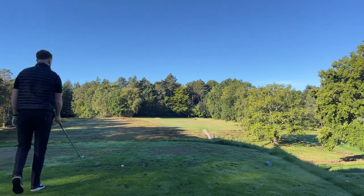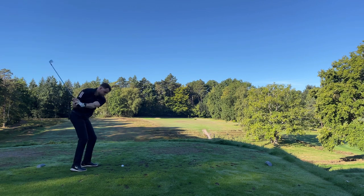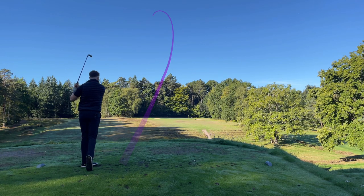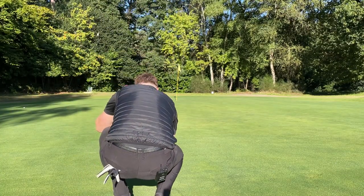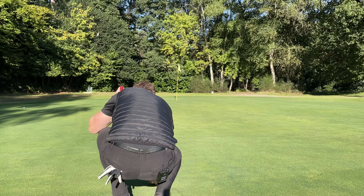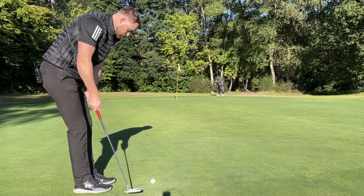Next hole, 180 yards from here, going to play six iron. Anything on the green I'll be happy with. That's an okay tee shot - could have done with it a bit more accurate. These greens are really fast considering it's the morning and there's quite a lot of dew on the grass. That first putt was super quick so I'm going to try and be a little more cautious this one.